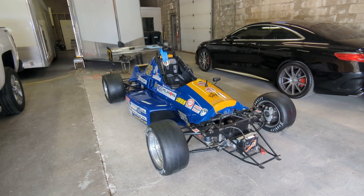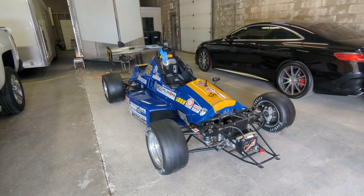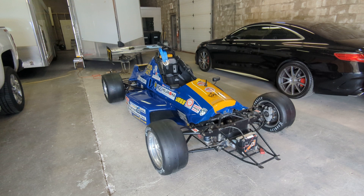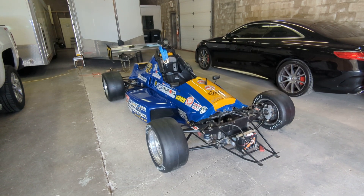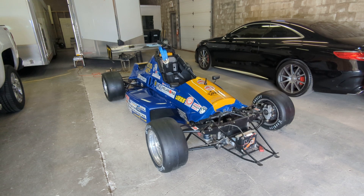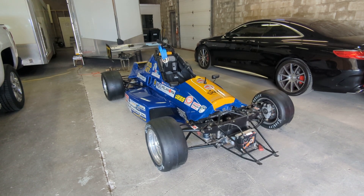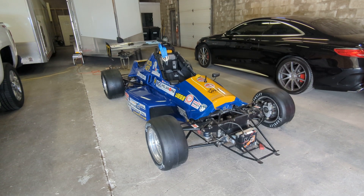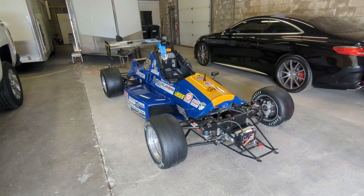Well, good afternoon everybody. Paul Subject here at Subject Motorsports' beautiful Burlington World Headquarters. It's the 26th of August, the last weekend in August — believe that — and the last weekend probably for the summer, and we're just prepping the number 77 Formula Mazda to get ready for our race at the US Vintage Grand Prix at the Glen in two weekends.